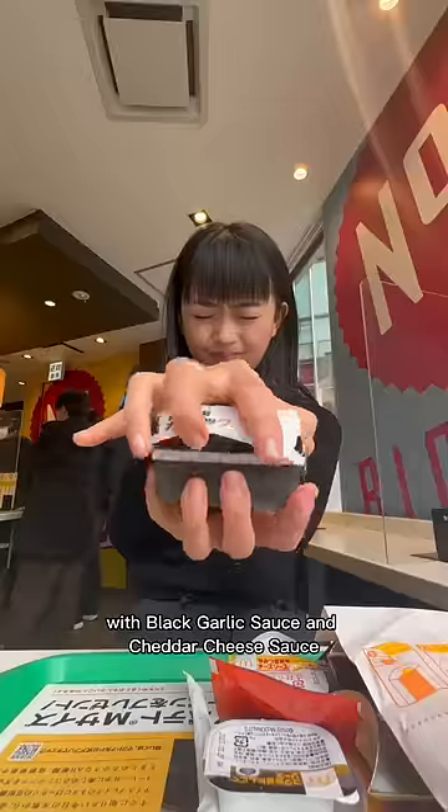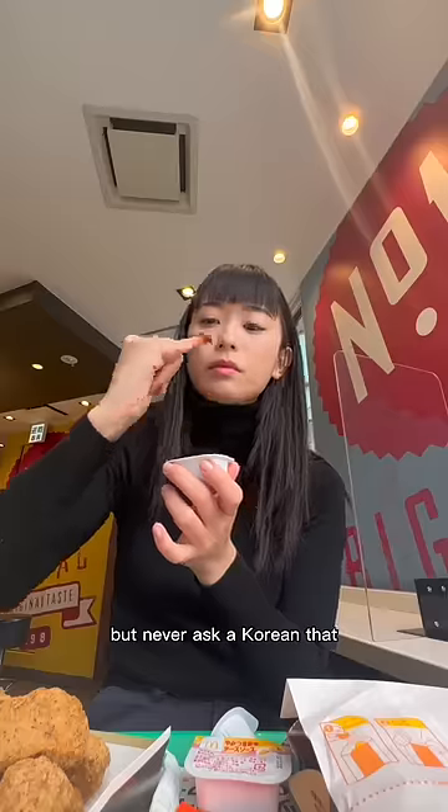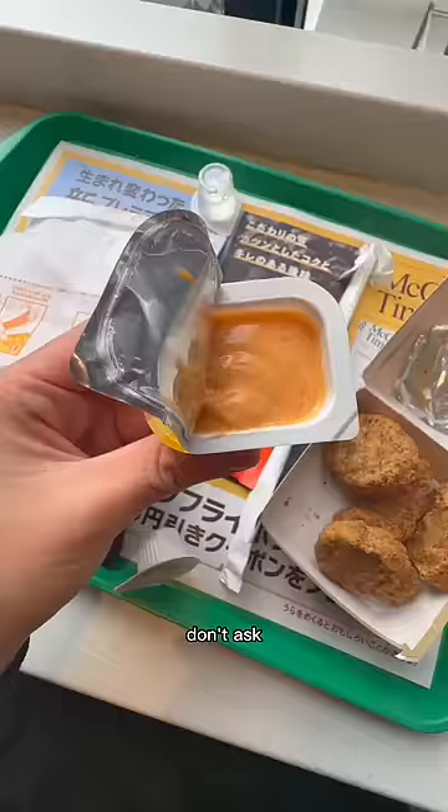Now the black pepper chicken nuggets with black garlic sauce and cheddar cheese sauce. Black garlic sauce — not garlicky enough, but never ask a Korean dad. I don't know, it reminded me of body fluid? Don't ask. 6 out of 10.